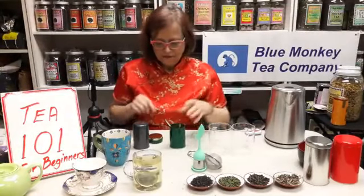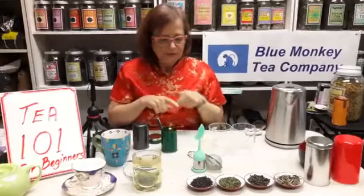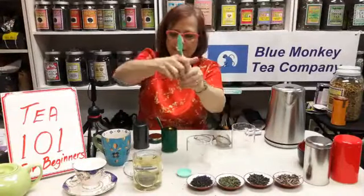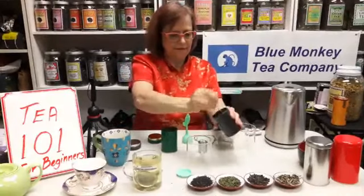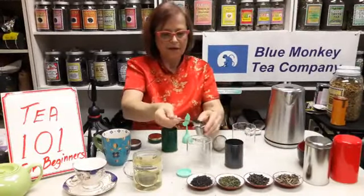For black tea, we also use about two teaspoons per mug. I'm going to use my cute little infuser here with the leaf design — two teaspoons per mug.